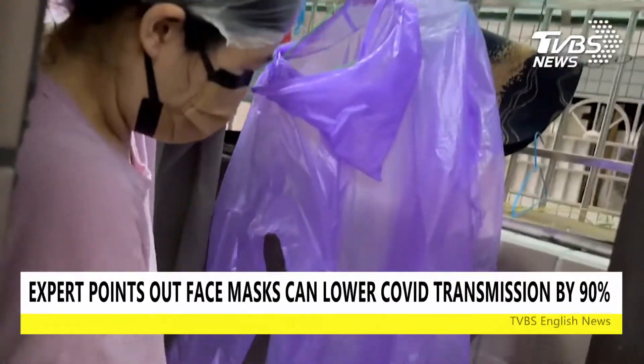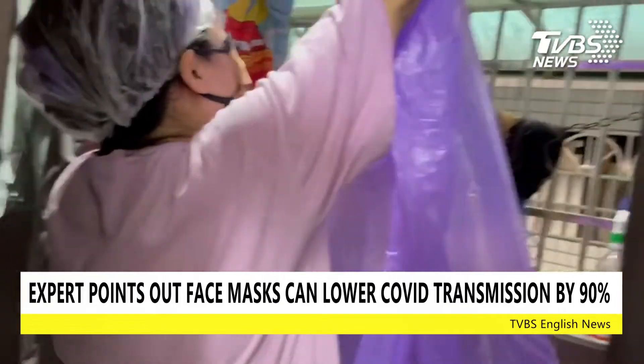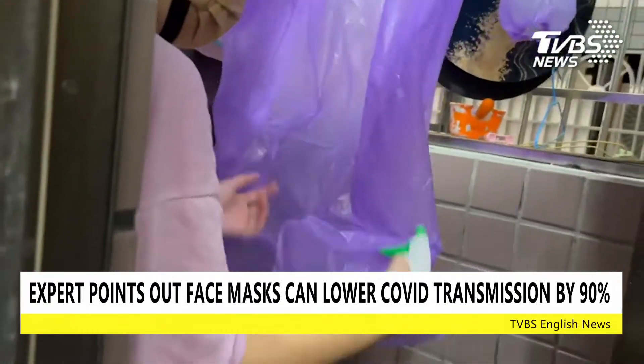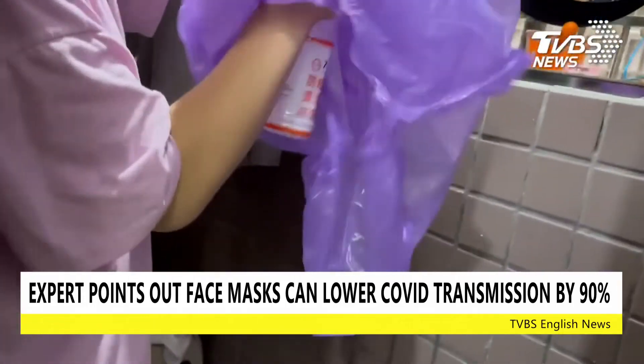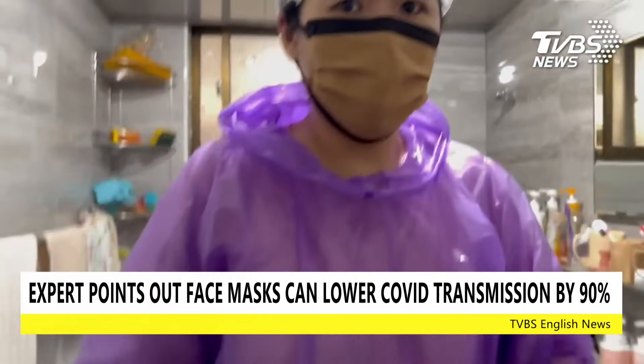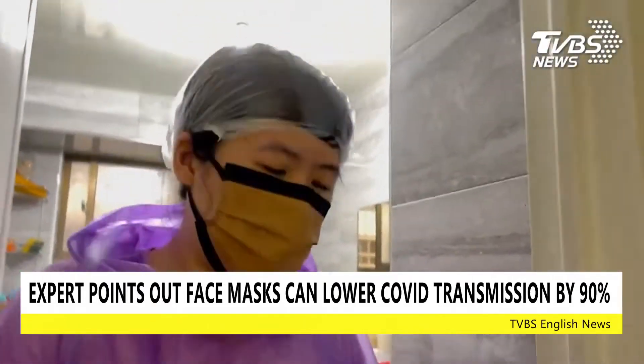According to medical experts, when taking off protective equipment, shoe covers should be taken off first, then the PPE, face shield, shower cap, and lastly face masks. Still, doctors advise that those who aren't infected should avoid entering rooms of those who are to lower transmission risk.